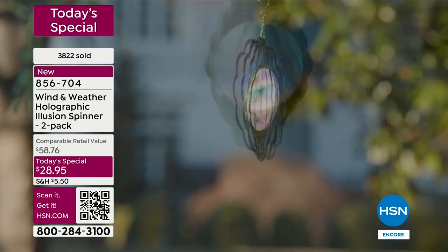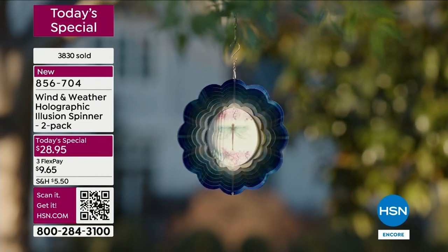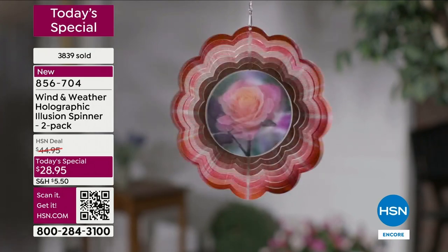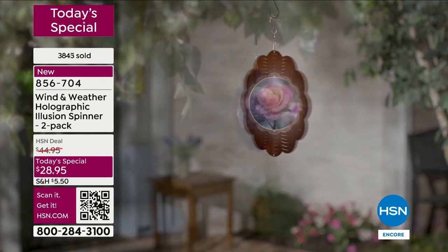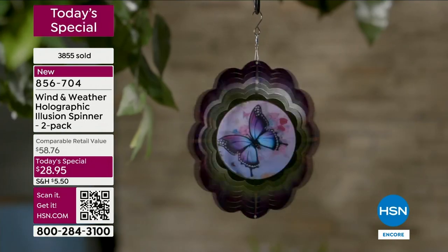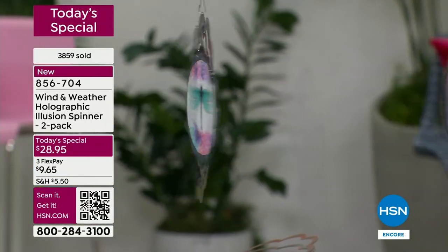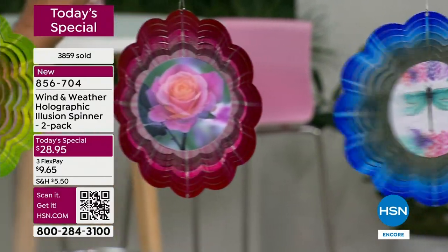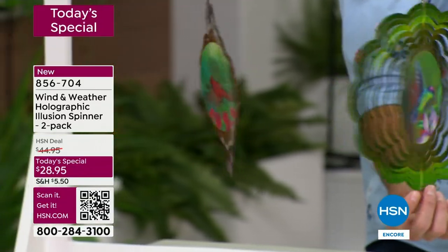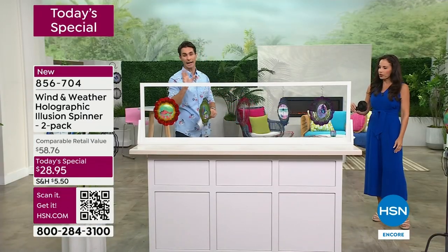Because of HSN's relationship with Wind and Weather, you're not going to find these anywhere else - they're exclusive for our customers here. When you get these home, you're going to have fun deciding where to put it. You can find a tree branch, put it on a shepherd's hook, or hang it with some fishing line. These are light, so you can hang them from just any little hook - you don't have to dig into your drywall. The slightest bit of breeze - this hand fan is all she's using - it doesn't take much.